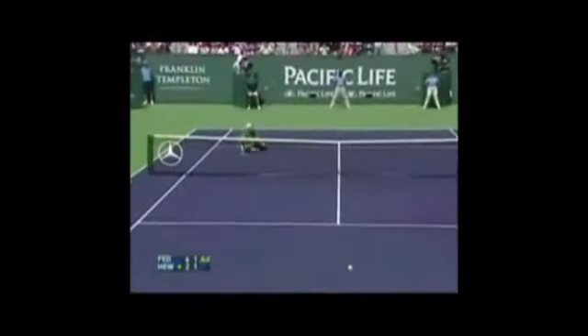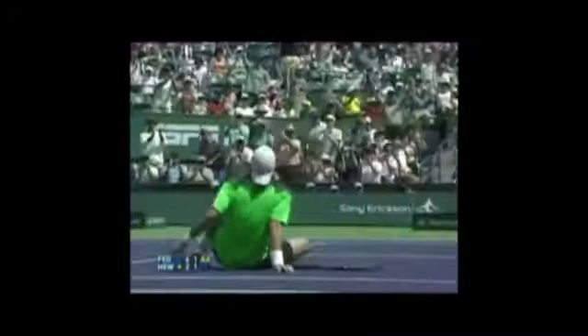What a punch! You won't see many rallies better than that ever anywhere.